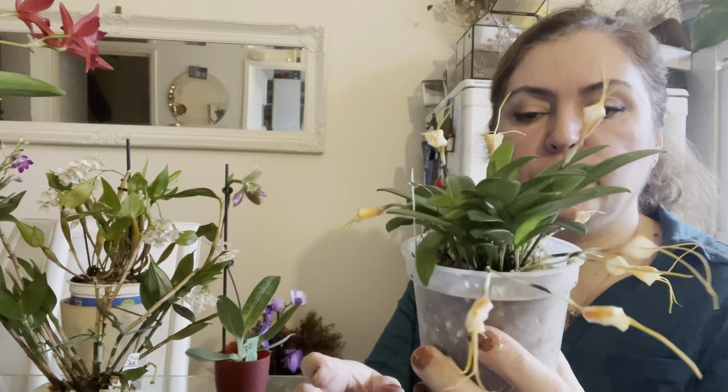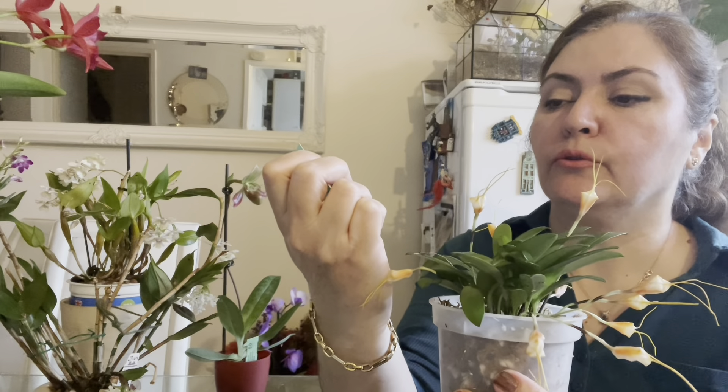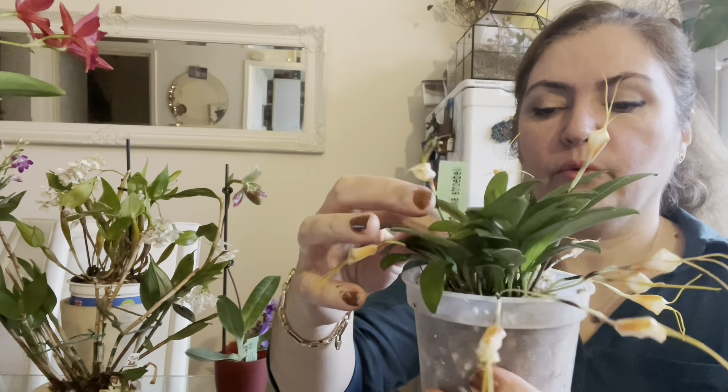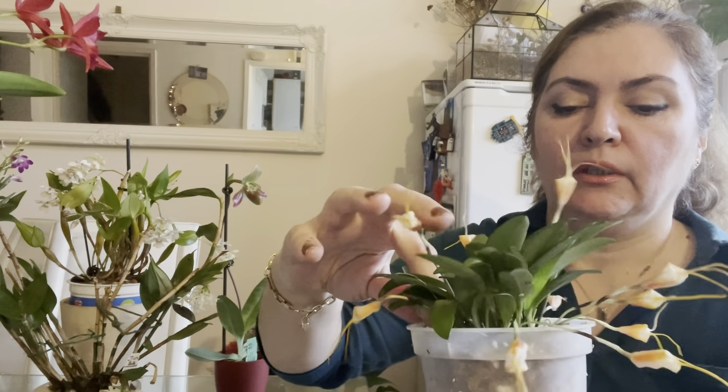Hey guys, today I'm going to be doing the 'what's in bloom and spike' video. I hope you enjoy it and if you are interested please keep on watching. First of all I wanted to show you this Masdevallia that I purchased recently — this is called Masdevallia strobelii. I've repotted it into a fir fiber, sphagnum moss, and perlite mixture.